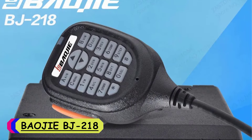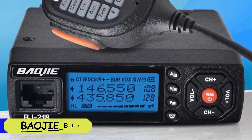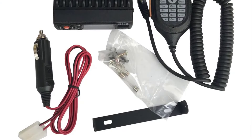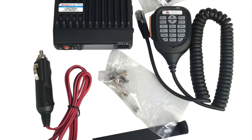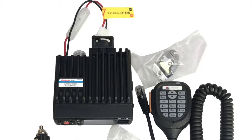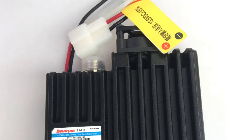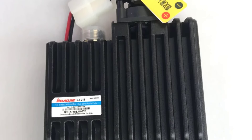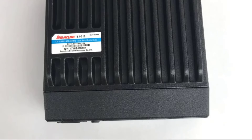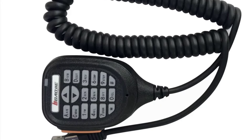Number 4: Bajit BJ218 VHF walkie-talkie. The Bajit BJ218 is a compact yet powerful communication device that excels in both performance and durability. The BJ218 boasts an impressive frequency range of 136 to 174 MHz and 400 to 470 MHz, ensuring reliable communication even in crowded or remote areas. Whether hiking in the wilderness or navigating through urban environments, the signal clarity remains consistently strong.